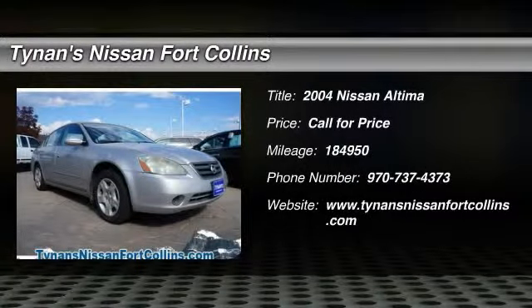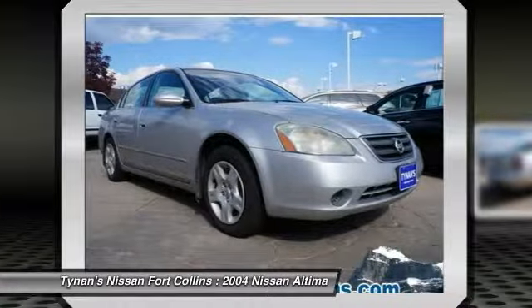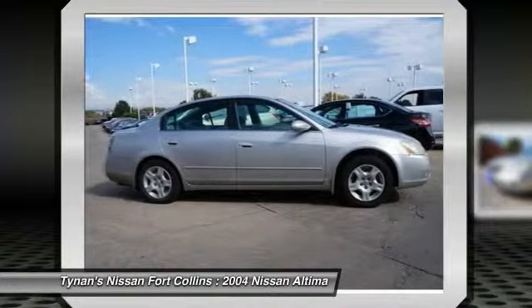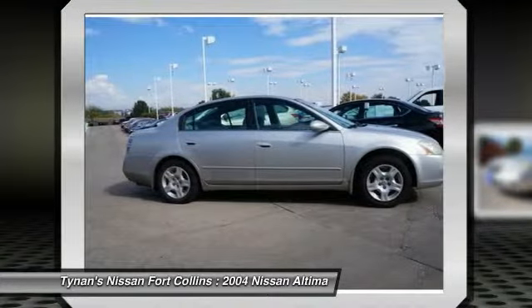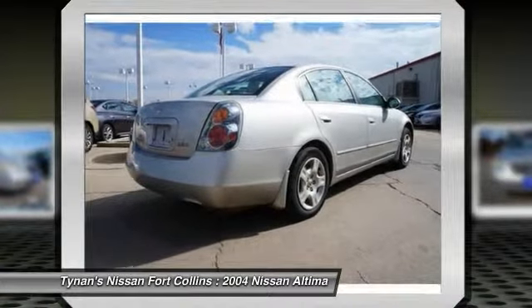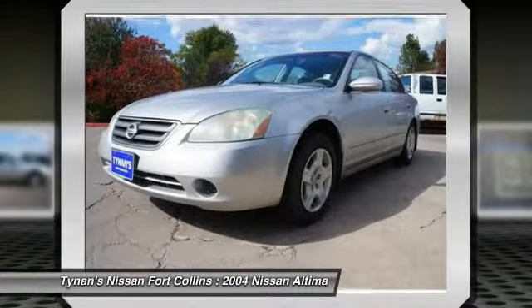2004 Altima. The Nissan Altima offers advanced features to make life easier, including push-button ignition, which comes standard. Combine that with a powerful V6 or efficient 4-cylinder engine, 6 standard airbags, and over 5,000 quality and performance tests, and you'll see the Nissan Altima is made to drive and built to last.